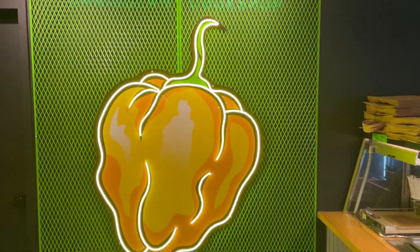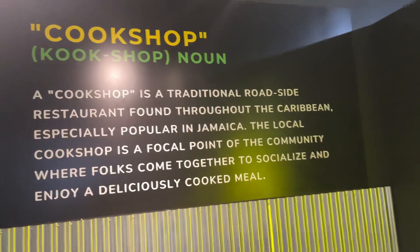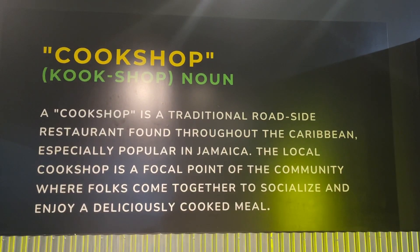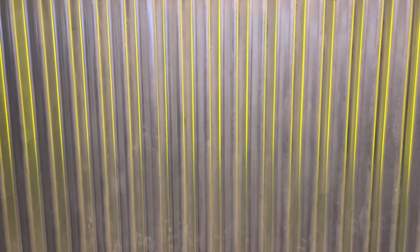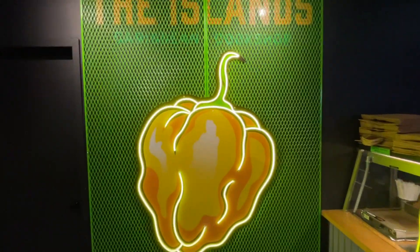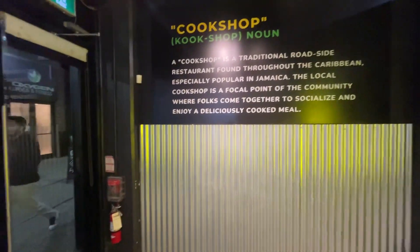I've got what looks like a scotch bonnet pepper — it's a cool kind of look. And I love a cook shop. There's a place that's on the road with zinc corrugated iron, which I love. You can see it right there, here in this little hood.